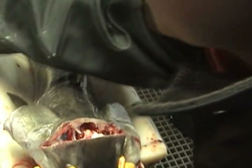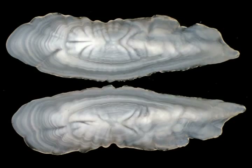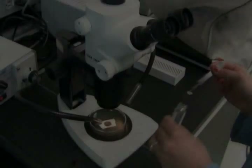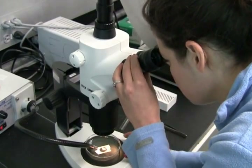Other sablefish are randomly sampled for aging. Scientists determine the gender, maturity, and size of a fish before dissecting out the ear bones, called otoliths, from the skull. Otoliths put on growth rings throughout a fish's life, much like a tree, and can be used to determine a fish's age. Over a thousand otoliths from the survey are aged each year to estimate the age distribution of adults in the population.